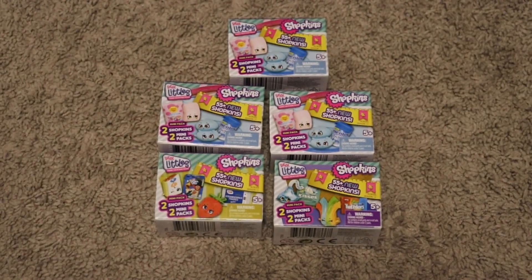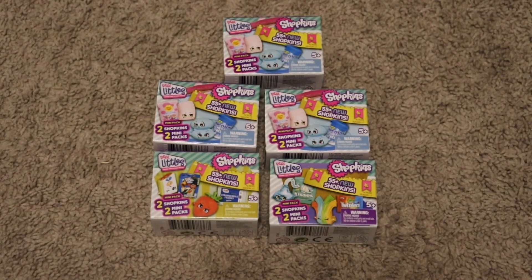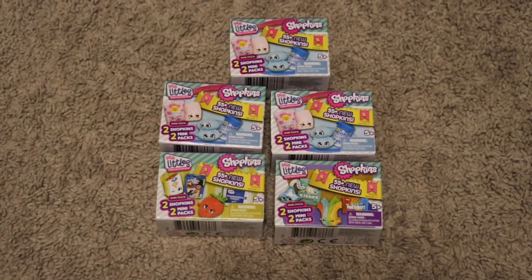Hi guys, welcome back to my channel! I went back to the store today and I got five more Shopkins because I'm obsessed, so we're going to go ahead and open them.